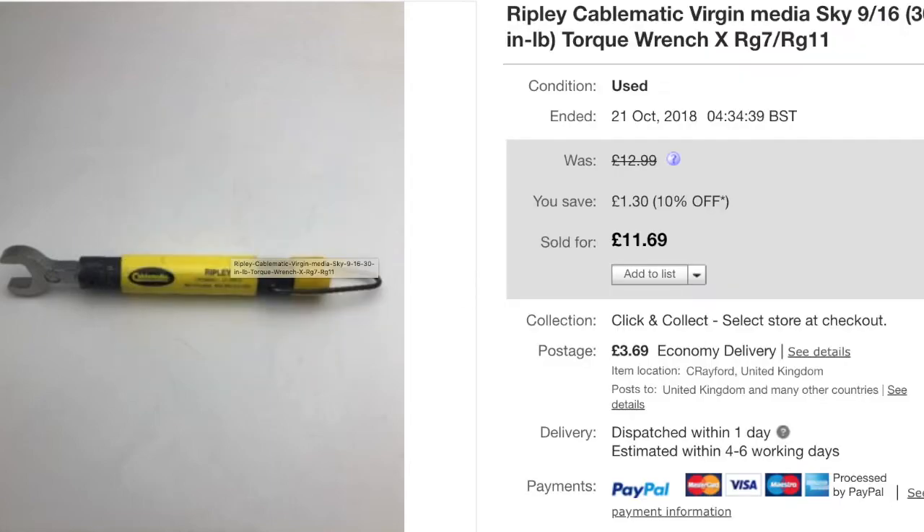Next we have a Cablematic Ripley Virgin Media Sky 916 30-pan torque wrench — used in the cable industry for RG7 and RG11 cabling. This was part of a previous haul, so pure profit. It was on 10% discount and sold for £11.69 plus shipping. We did previously sell this item but the customer wanted to return it, saying it wasn't fit for purpose, so I took it back — no issues.